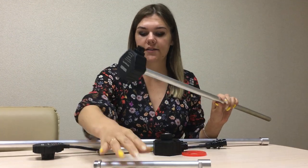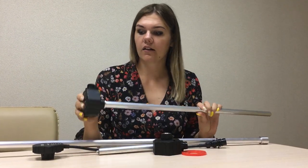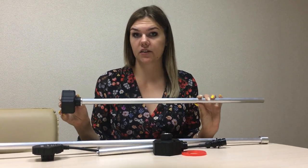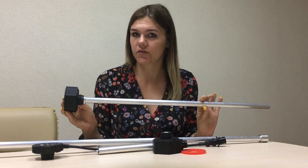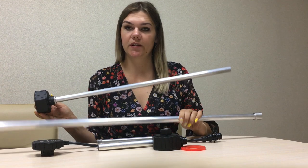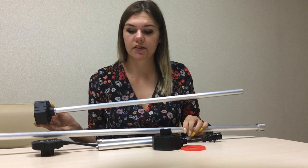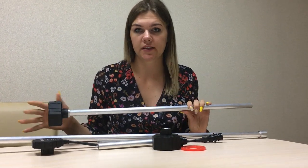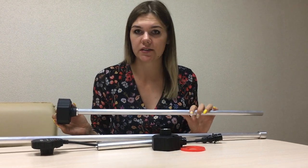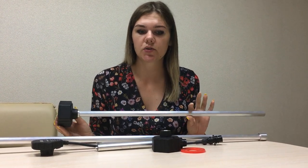I would like to show you — here it is. This is the sensor head where all the electronics is set, and here is the electrode. The standard length of our electrodes is 700 millimeters and 1 meter, so you can choose, and the price is the same for standard electrodes. But we can manufacture any length that you need, up to 6 meters.